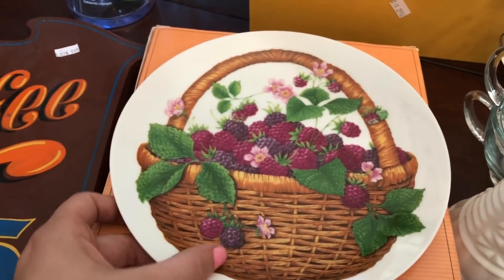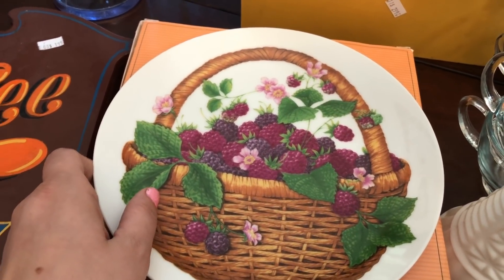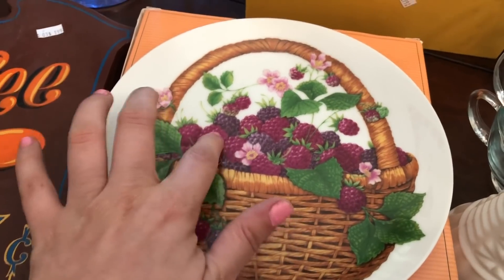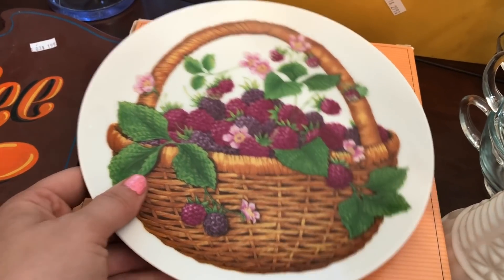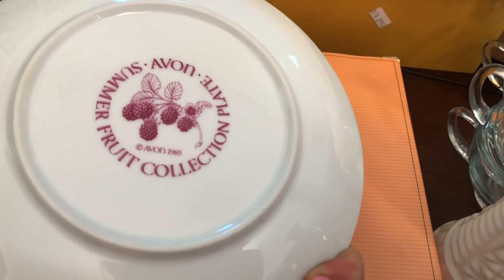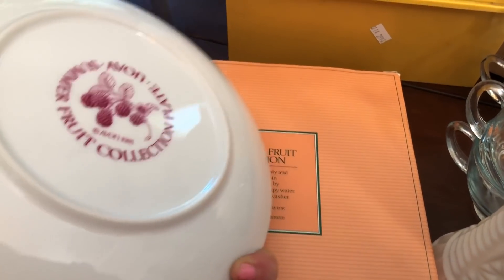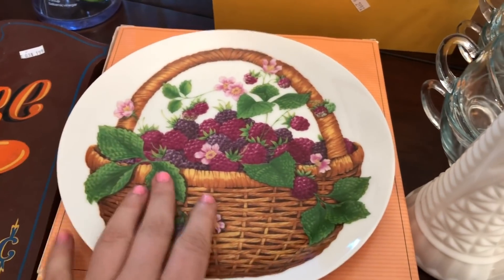So this is a cute piece from Avon. It has the raspberries and blackberries — they're a little dark purple for raspberries, I think, but that's what it looks like to me. This is from 1985, and I just thought that was a cute little collector's plate. I got that for $0.99. I'll put that in the booth.